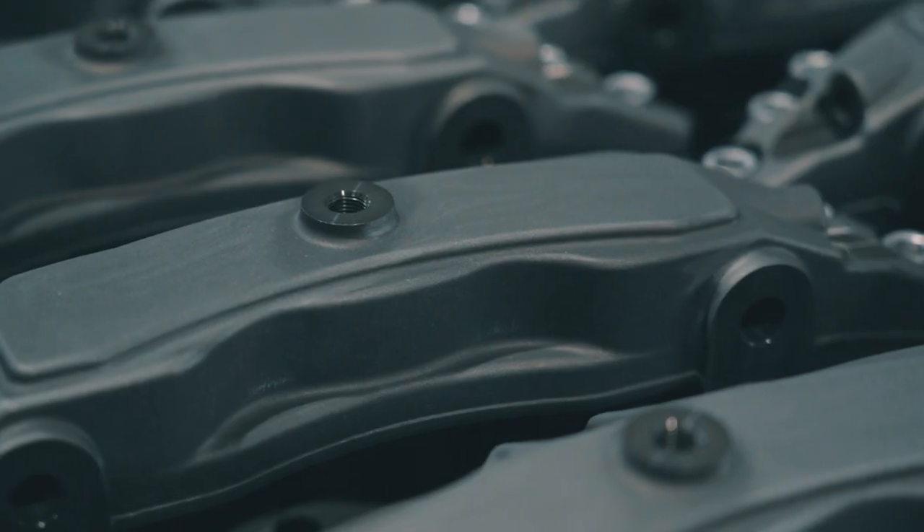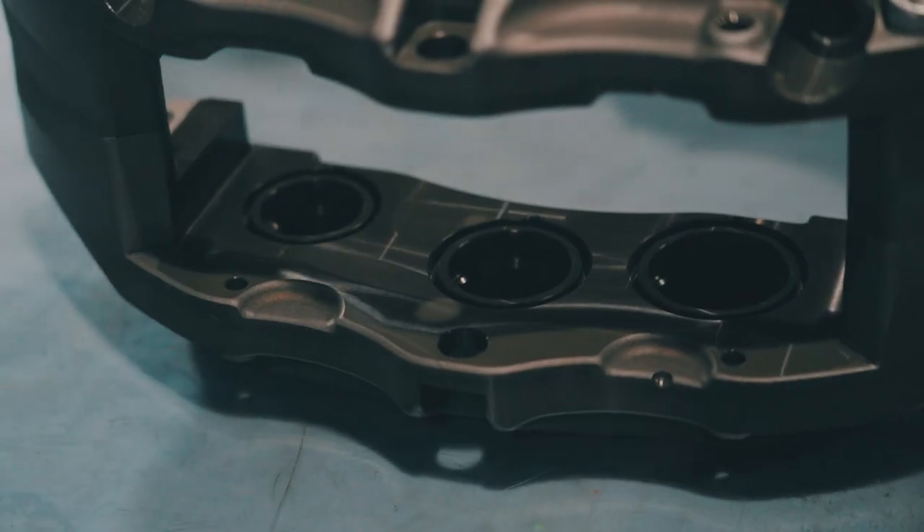Our previous NF6 part wasn't lacking in terms of performance, but it did leave something to be desired in terms of its looks. We concentrated at the time on the performance and quality side of things, so the design was a little rough on the edges.